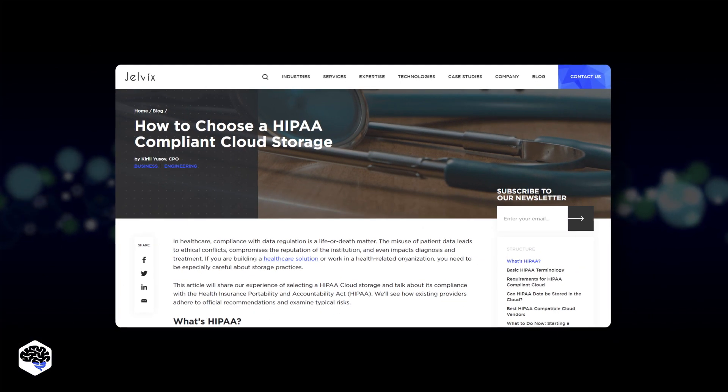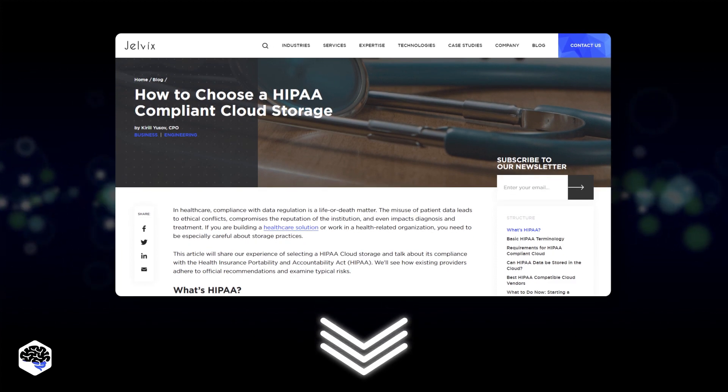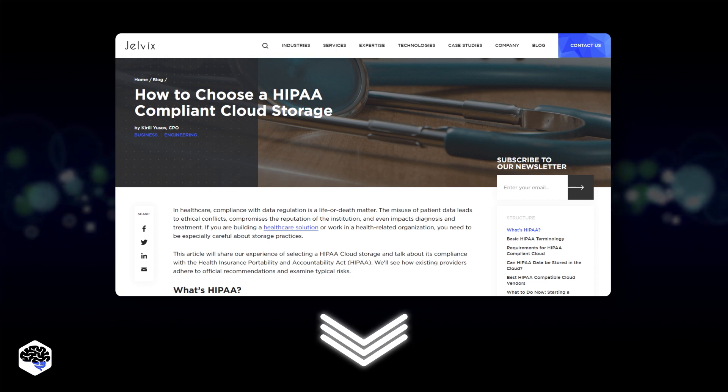We reviewed HIPAA-compliant cloud storages on our blog. Check out the article to see how compliance is put into action. The link is in the description.